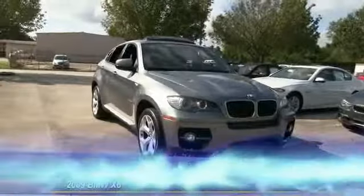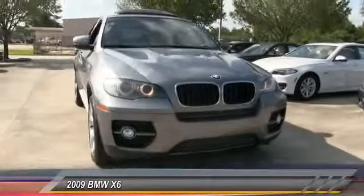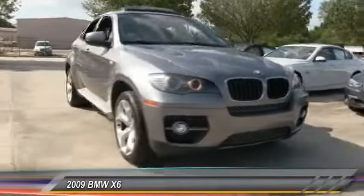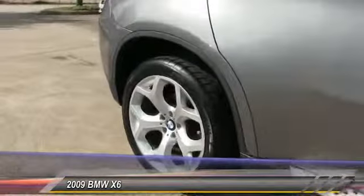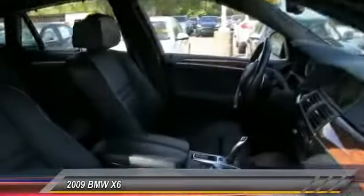The 2009 X6. The X6 Sports Activity Coupe has broken all barriers and found itself in a class all of its own, and is priced below $40,000. This vehicle has less than 40,000 miles.